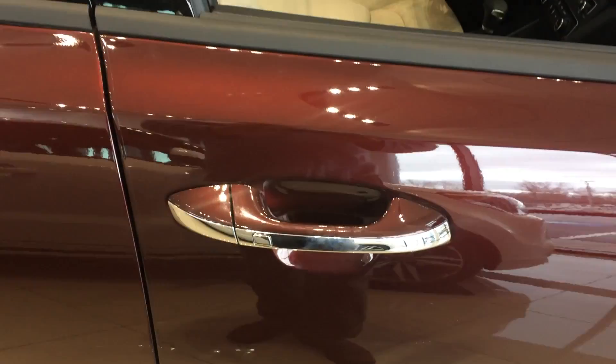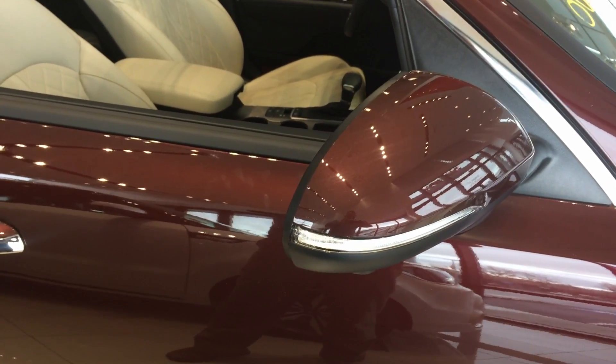It's equipped with push button entry. I do like the visibility of the blinker on the mirrors as well.